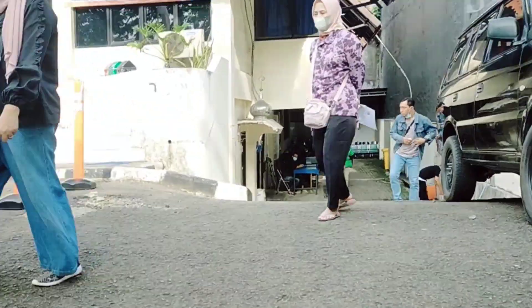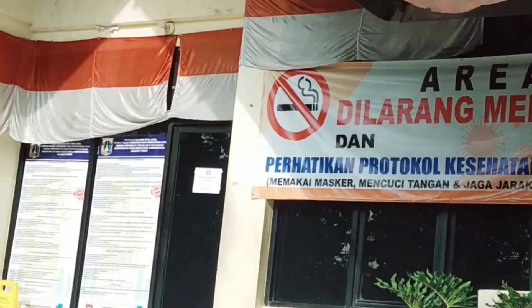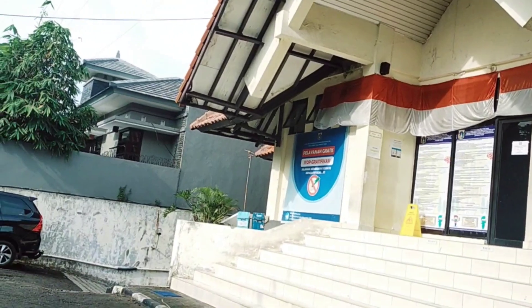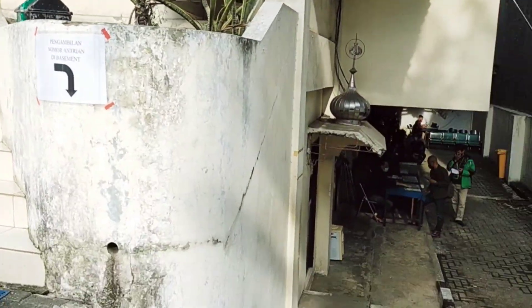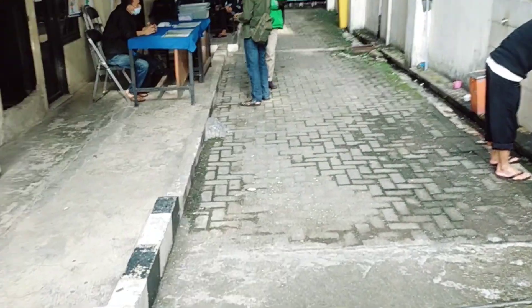Ini pagi-pagi banget ya guys, kisaran jam 8 pagi. Ini tepatnya di dekat Rawal Mangun, di Disdukcapil Jakarta Timur. Jam operasionalnya mulai dari jam 8 sampai jam 3 sore, atau setengah 4 gitu.